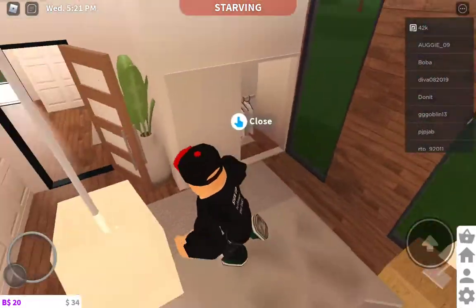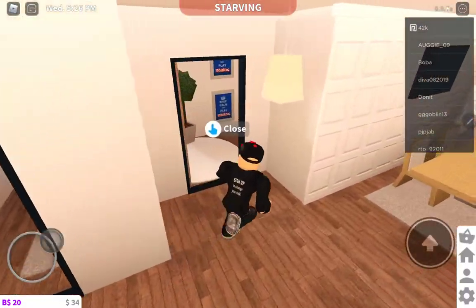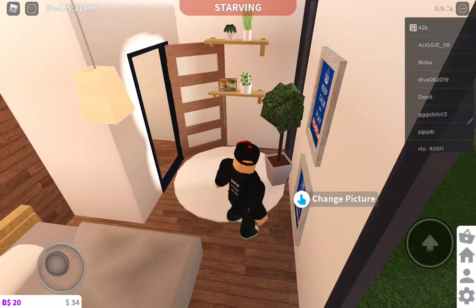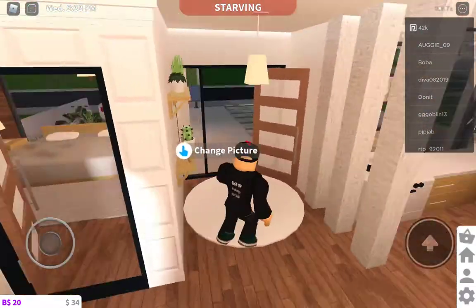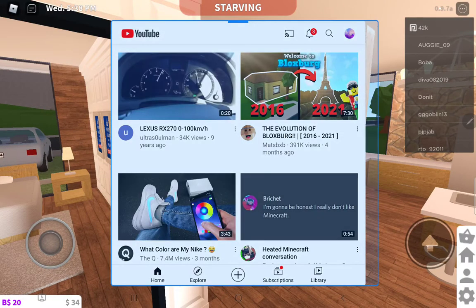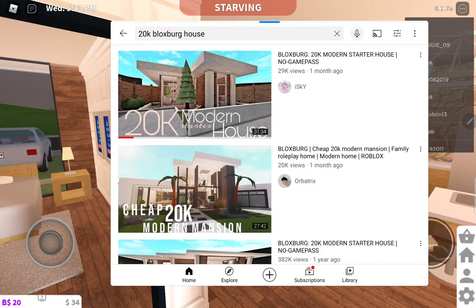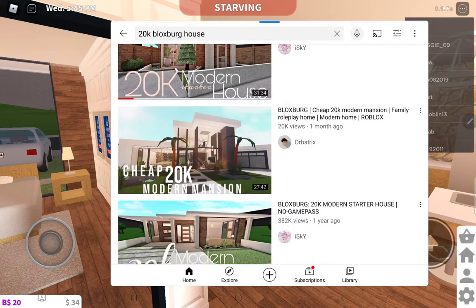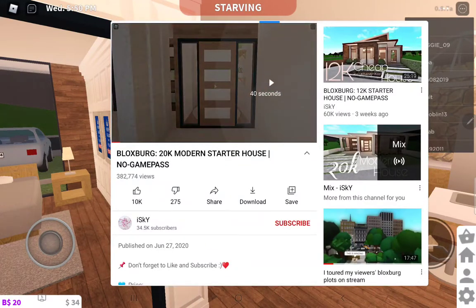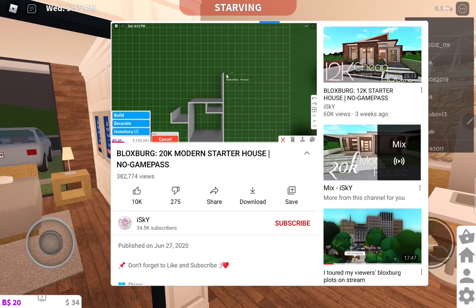I've never built a good-looking house like this, because when I try to build a house by myself then it's kind of bad. By the way, I built this by watching a video — this one from this video. If you guys wanna watch this video for building a house like this, the link is gonna be in the description.